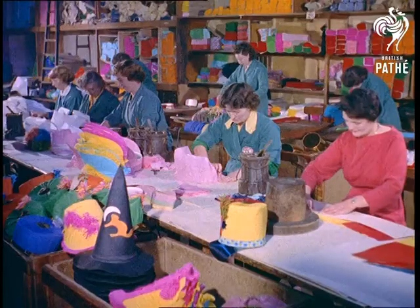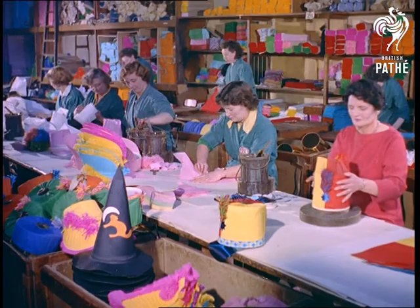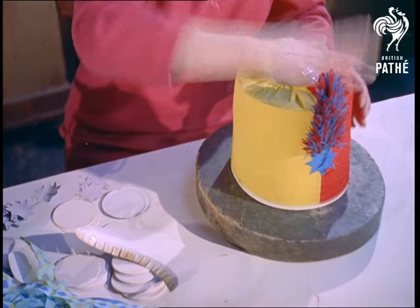The other side of the industry is the manufacture of paper novelties like this dragoon hat made by Mrs. Flurry Perrin, who's been doing this kind of work for 30 years. In fact, it's largely due to the skill and efficiency of workers like her that the industry has beaten off the challenge of Germany and Japan. Today, 40% of production is for export.